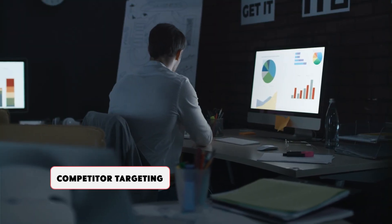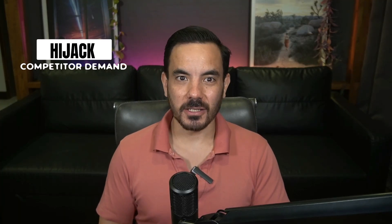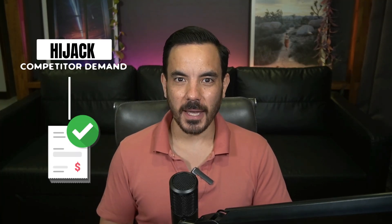I'm Daryl and I've run a Google Ads agency called Bigflare for over 12 years now, and competitor targeting is one of our bread and butter strategies. Today I'm going to show you the exact playbook we use to hijack competitor demand and turn it into paid orders.